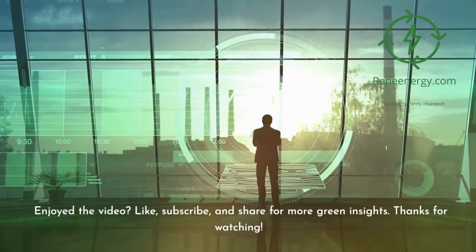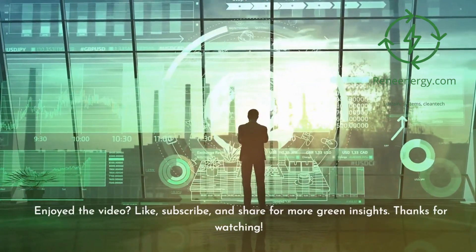Enjoyed the video? Like, subscribe, and share for more green insights. Thanks for watching.